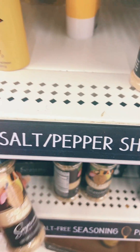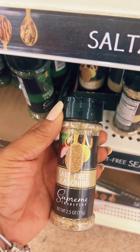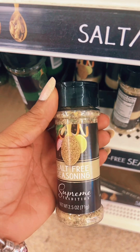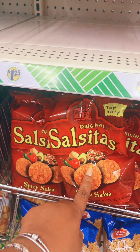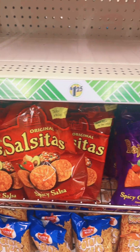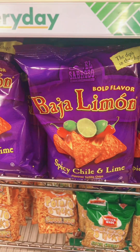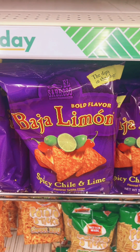Let me show you guys this as well. This Salt-Free Seasoning — I got about three of them. This is really good if you're trying to watch your sodium. I also love these saucitas, and the guacamole ones. And I'm just seeing the Baja Lemon — we're gonna try this too, it's the spicy chili and lime flavor.